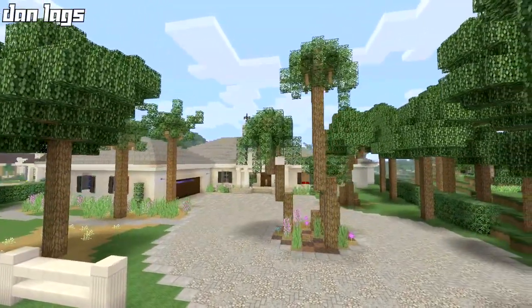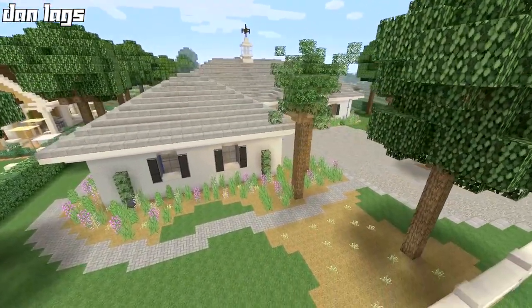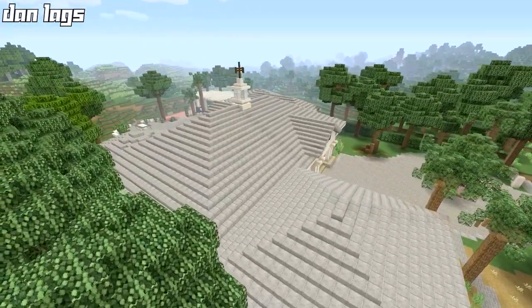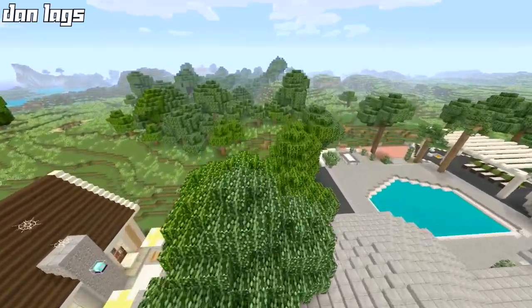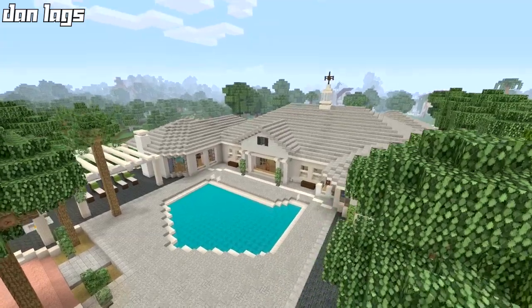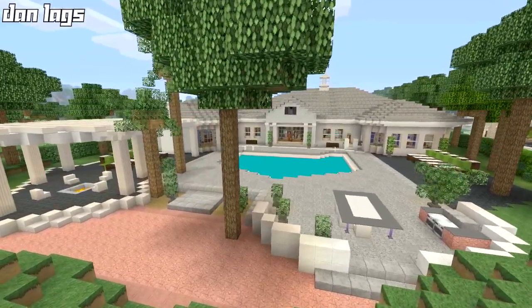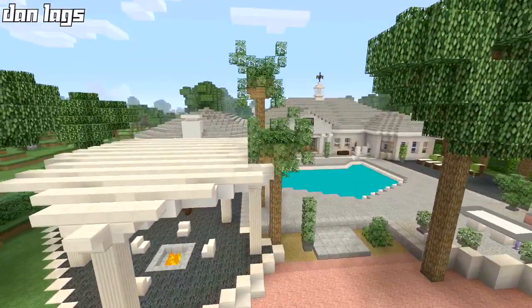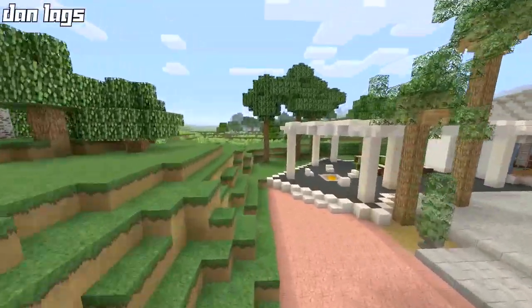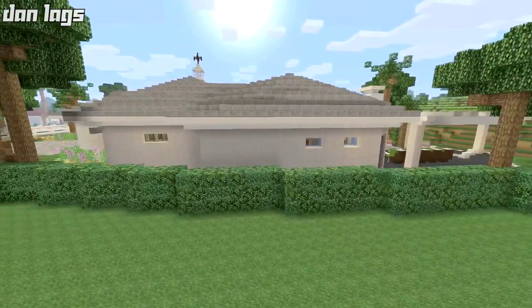We're going to do a quick fly around of the exterior, talk about some things, and then go through each of the rooms on the interior. The 2017 HGTV Dream Home was an interesting project. This one was a little bit different than the first two years of me building the HGTV Dream Home, just because this one was more of a recreation, more of a revamp of a house that already existed — set up like a completely new project in real life.